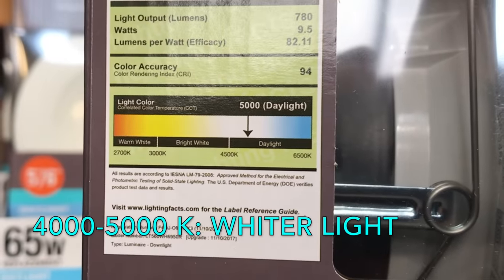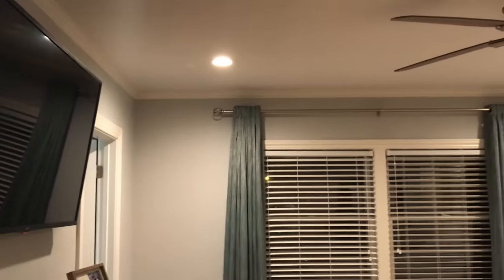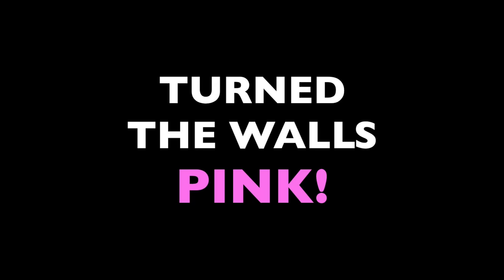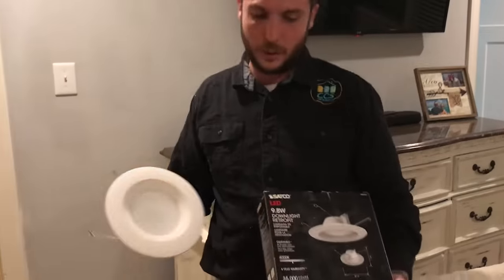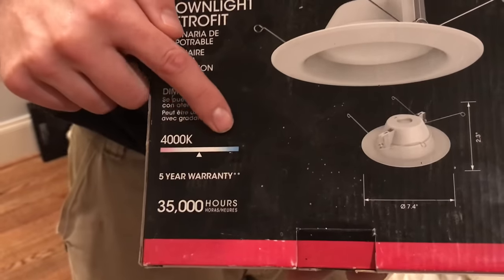LEDs in the 4000-5000 Kelvin range will produce a far whiter light, perfect for bathrooms, kitchens, and work areas where you want to bring things into sharper focus. Just note that light in the low yellowish or high bluish range can interact adversely with the color of your walls. Harrison recalled one instance where a homeowner used 3000K bulbs in a bedroom with brown walls — that yellowish light turned those walls pink. CCS Electric switched those fixtures to 4000K bulbs, and the whiter light brought out the brown paint colors again.